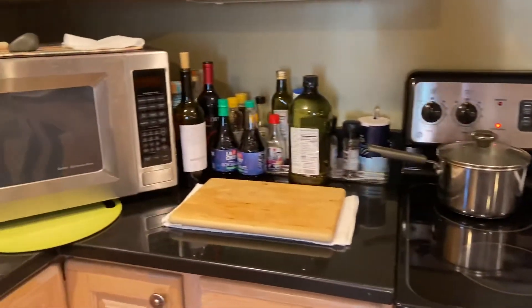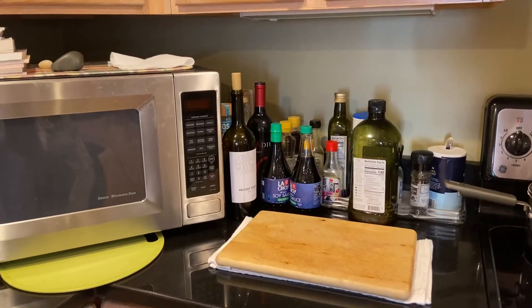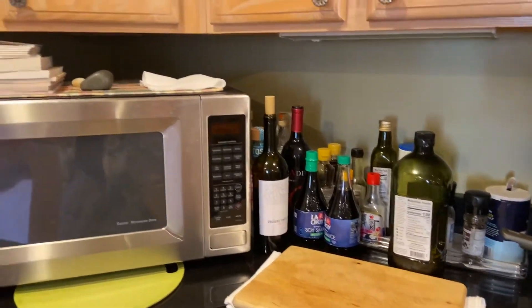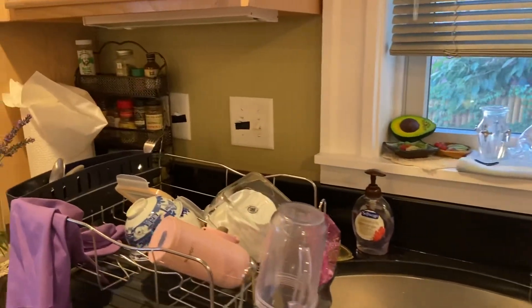I strongly suggest: don't do that. If you have something cooking, stay with what you're cooking. Also, I have some supplies here you're welcome to use.